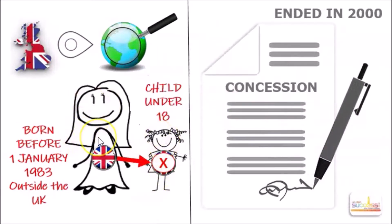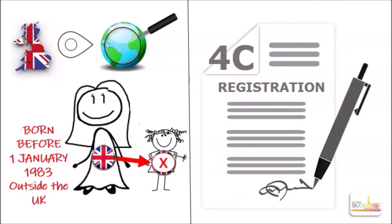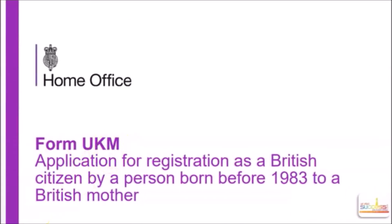Where children were born to British citizens' moms outside the UK before 1983, the Home Office had a concession which allowed children under the age of 18 to register as British citizens before the child's 18th birthday. Because of the age limits, this concession ended in 2000. Afterwards, it became law, and by the provisions of Section 4C of the British Nationality Act 1981, children and adults who were born outside the UK before 1 January 1983 to British citizens' mums are now allowed to register as British citizens. The form they need to use is called UKM, which stands for UK Mothers.